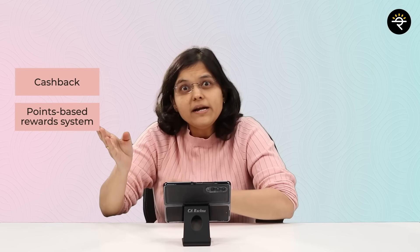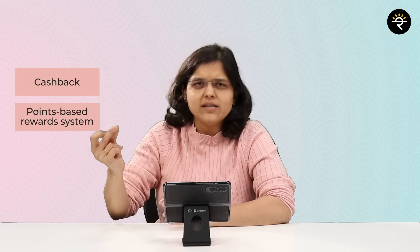First, let's understand the different types of rewards credit card companies offer. There are two major types: the first one is cash back, and the second is a point-based reward system. Let's understand them one by one.